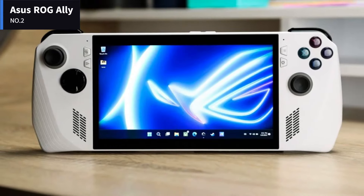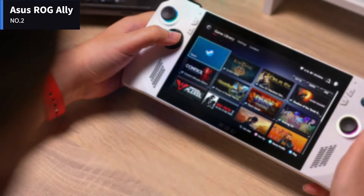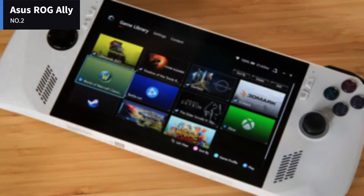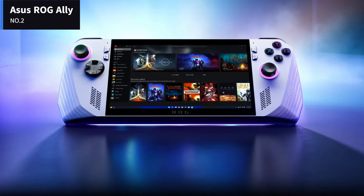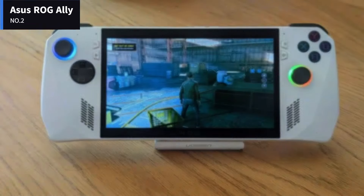Number 2: ASUS ROG Ally. The ROG Ally features a standard handheld game console form factor with a display in the middle and split controls on the side. The ROG Ally has a clean and somewhat reserved design for an ROG product.